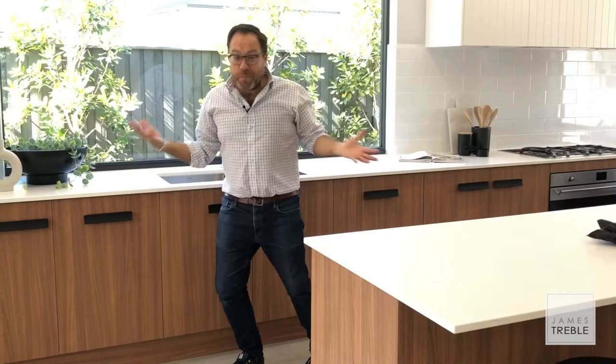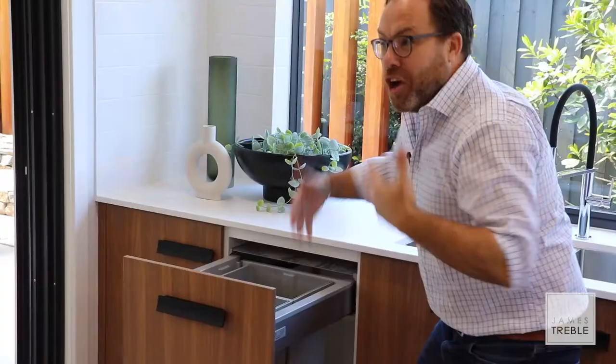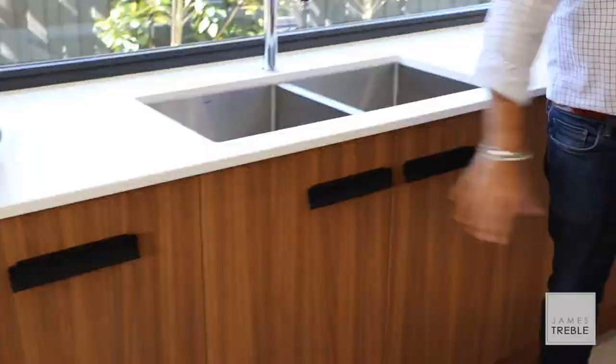Many people forget to include a bin in their design, meaning that they're going to be left with a freestanding bin in the middle of their brand new home. In this case, I included an integrated bin as well. I've got two bowls — one for recycling, one for rubbish — and it's on the left of the sink.